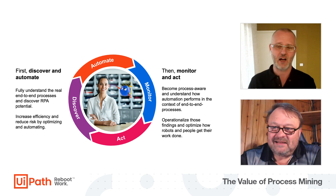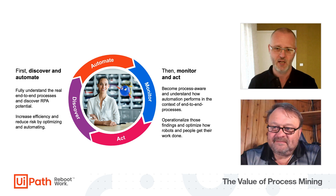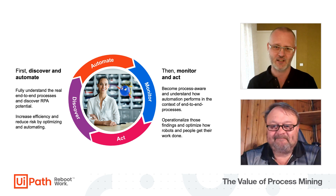No matter how you improve your process, after you've done your work you want to see the impact, the results, and the outcome. This is again where we use process mining for monitoring, and every manager loves reliable numbers — that's great for the center of excellence.